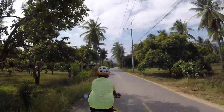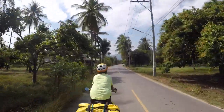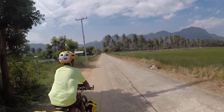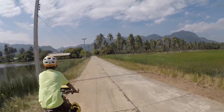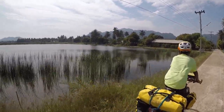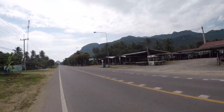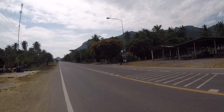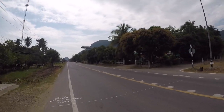It looks like a very classy area we just came through — very nice houses on the sea side of the road, luxury resorts as well. Probably one of the most beautiful cycling days we've had on this trip. Just gorgeous here. We're entering the national park now — going to the center of these hills with lots of caves and viewpoints in this area.